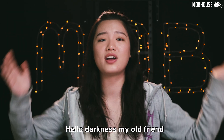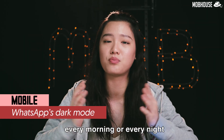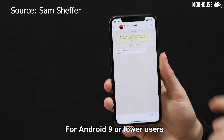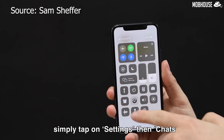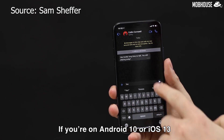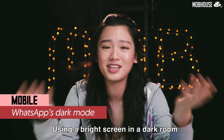Hello darkness my old friend, you are finally here. If you are sick and tired of getting blinded by WhatsApp every morning or every night before you head to bed, well now you can enable dark mode. For Android 9 or lower users, simply tap on settings, then chats, and use the switch to toggle the option on. If you are on Android 10 or iOS 13, you don't have to set it manually as WhatsApp can set itself to complement your system settings.